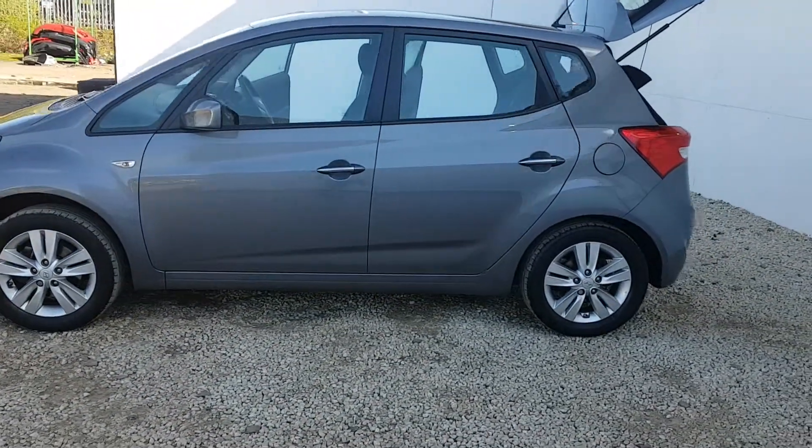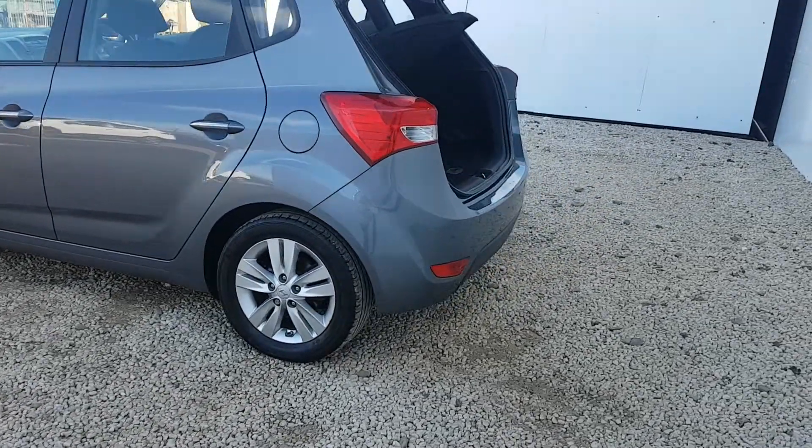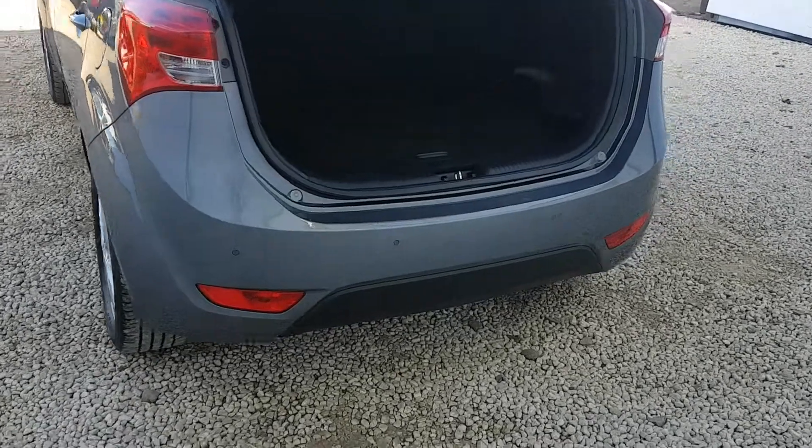You'll notice there the alloy wheels along with the chrome door handles, and as we move to the back of the car you should just be able to make out the parking sensors, although they are quite subtle.